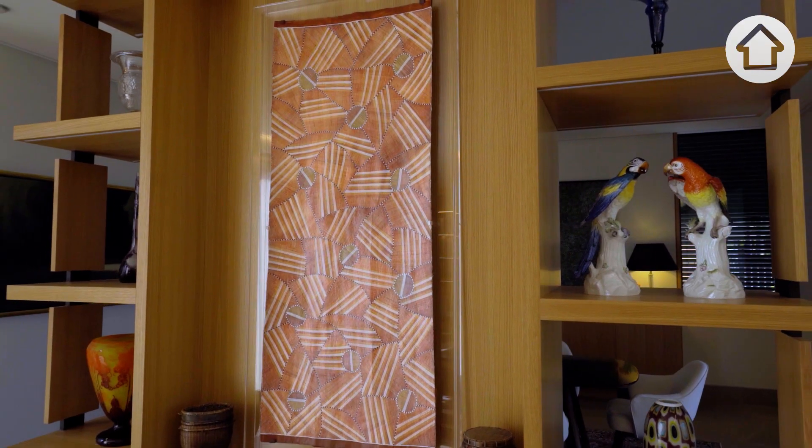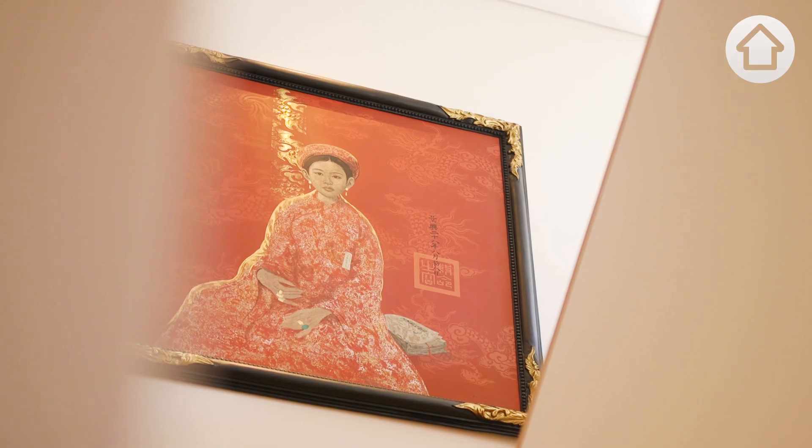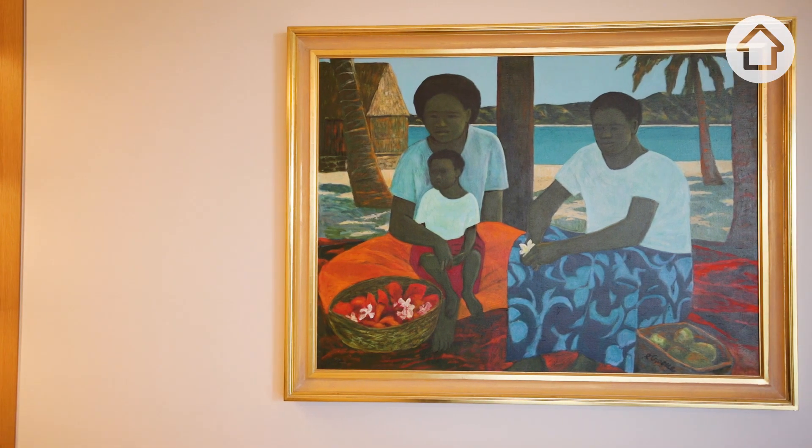They're surrounded by artwork that they've collected from various trips. It really becomes a canvas for them to show off what they enjoy doing.